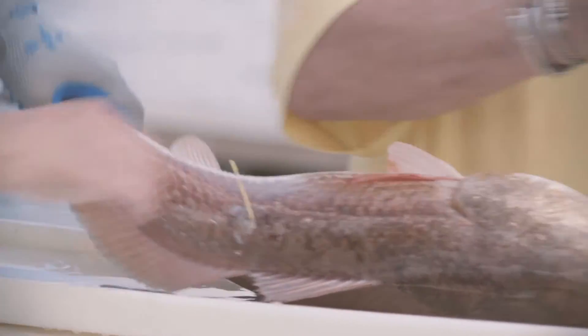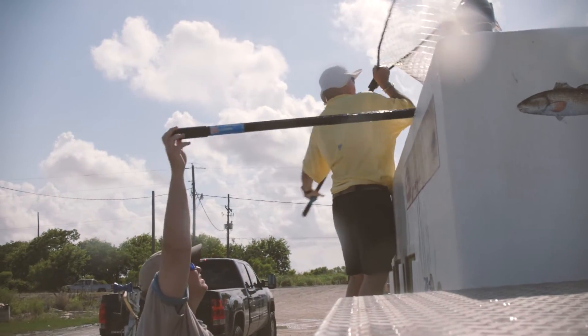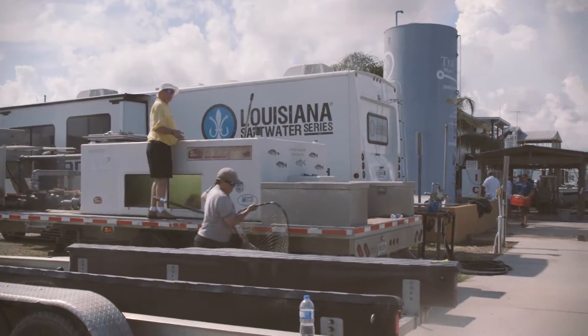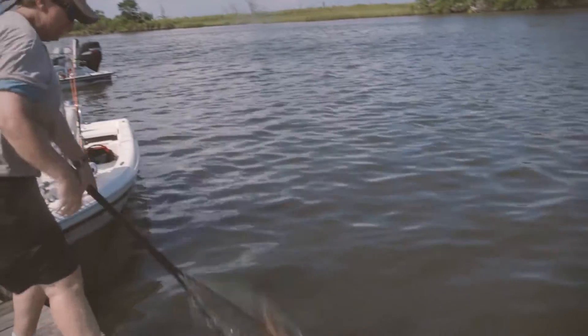Audubon has tagged, since we began this effort, probably about 12,000 redfish. Catch and release allows us to gather data from the animal, and if it's caught later with a tag in it, we learn where it traveled, how much it grew, how much it weighs — and that information is key to regulating the fishery across the state.